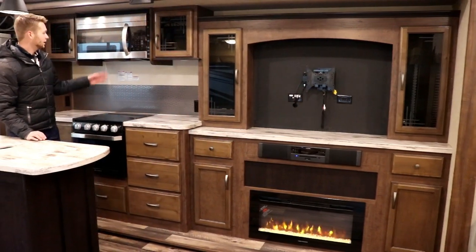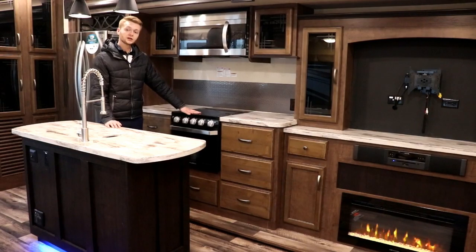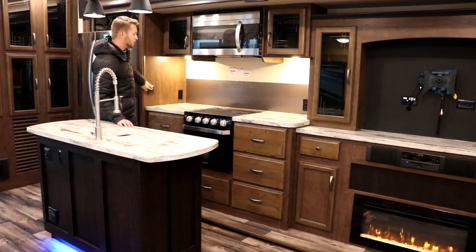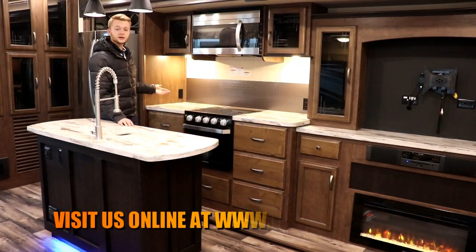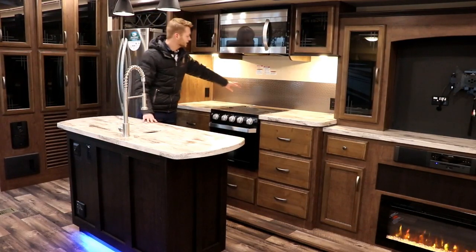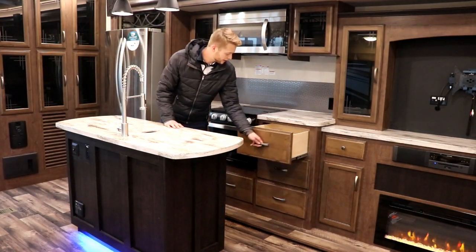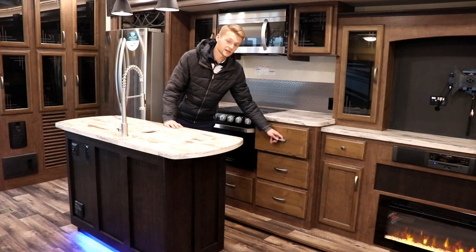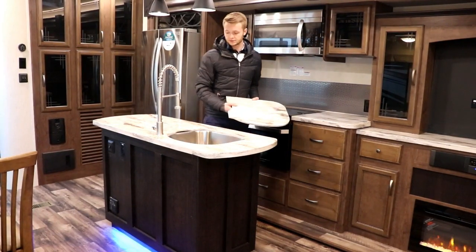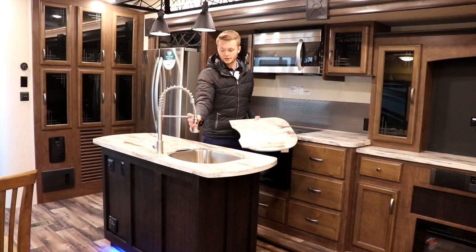Moving on to the kitchen. We have a full residential style microwave by LG, a 16 inch Furian convection oven with a 3-burner stove top and tempered glass. We have under-cabinet lighting so late at night you can prep your food, and it also highlights the backsplash, which is a nice touch. You have ball bearing soft-close drawers, just like residential style drawers. The fully under-mounted stainless steel sink has a removable faucet, which is very handy for doing dishes or prepping food.